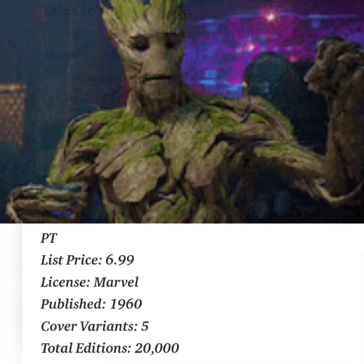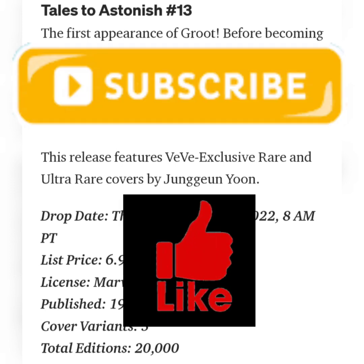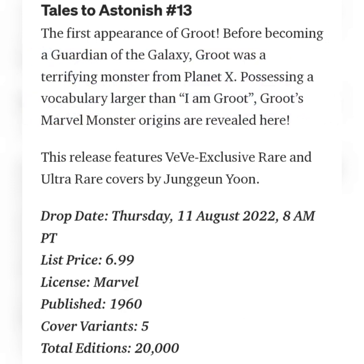Before becoming a Guardian of the Galaxy, Groot was a terrifying monster from Planet X, possessing a vocabulary larger than 'I am Groot.' Groot's Marvel monster origins are revealed here.